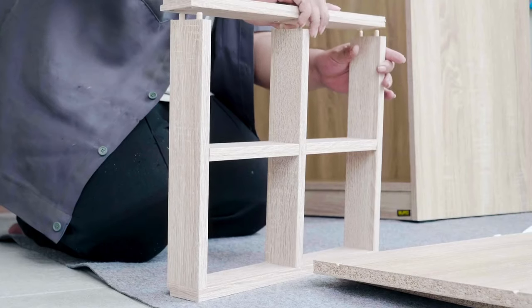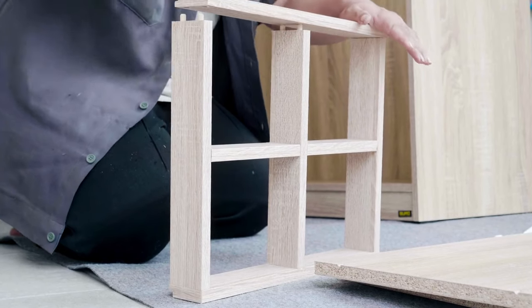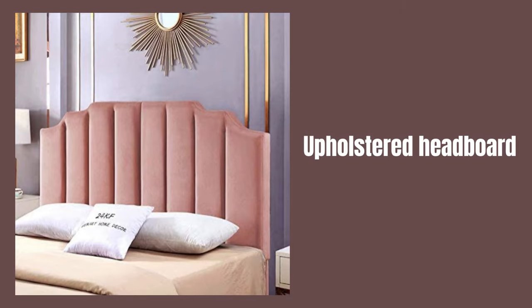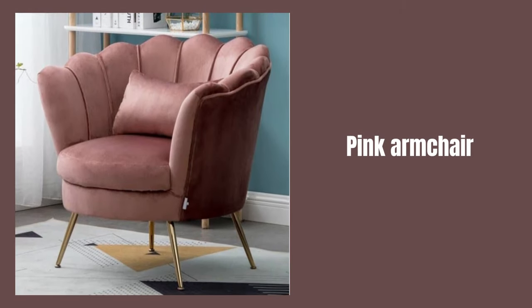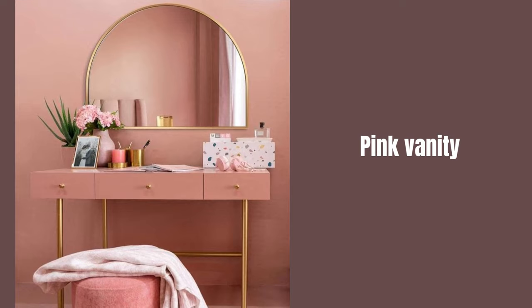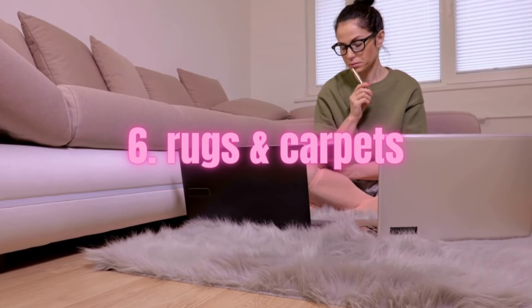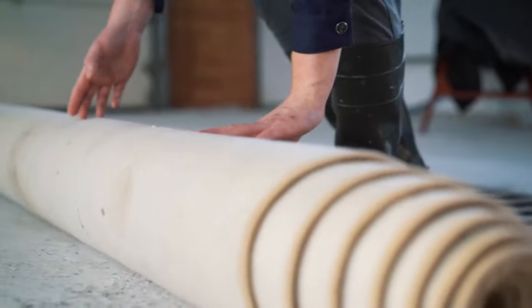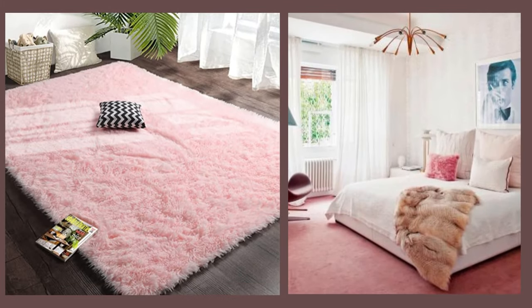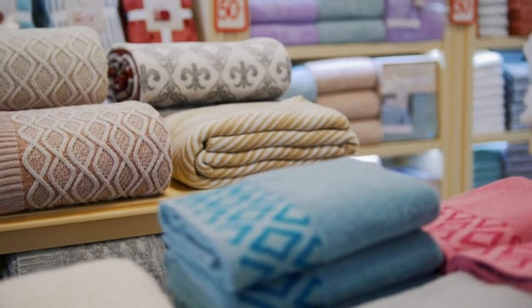If you're looking to make a bolder statement, consider incorporating pink furniture accents. A pink upholstered headboard, a vintage pink armchair, or a chic pink vanity can instantly elevate the room's style and make it stand out. Add warmth and comfort to your bedroom floor by placing a pink area rug or carpet near your bed, which can be solid pink or feature patterns that complement the room's decor.